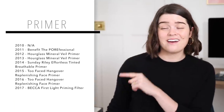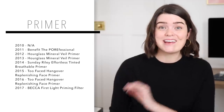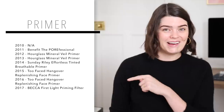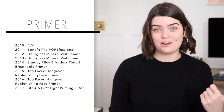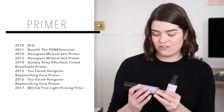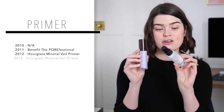My primer favourites from previous years look a little something like this: Benefit Porefessional — there is no way I would recommend that now, that thing is so so matte — and then they kind of get a little bit more dewy. The Too Faced Hangover Replenishing Face Primer I still love and would recommend. Then last year's favourite, the Becca First Light Priming Filter, is kind of a joint favourite this year with the Smashbox Photo Finish Primeriser.